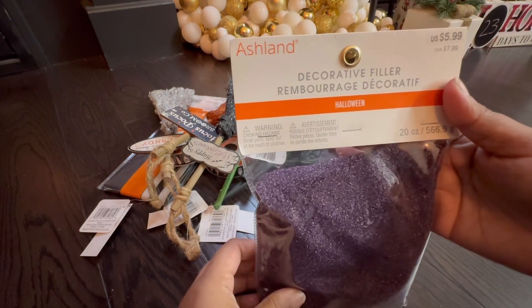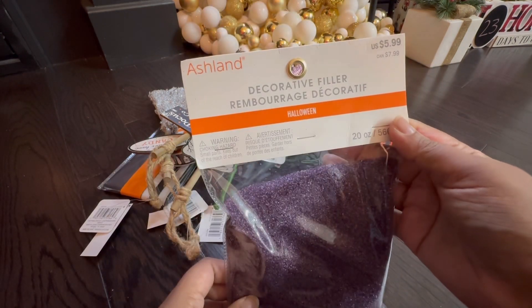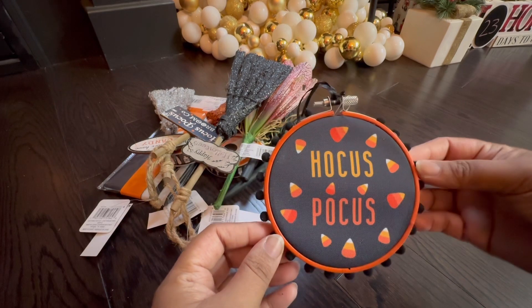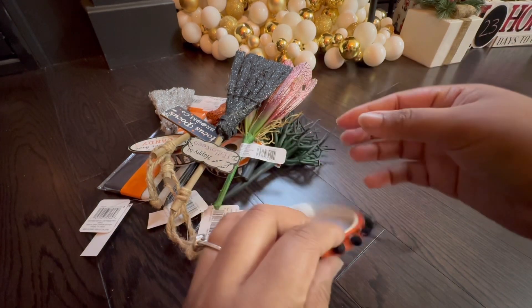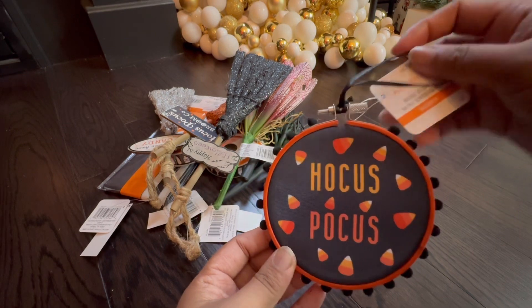I got this decorative filler for a vase to put picks in — I'll go through the picks later in the video. This retails for $8 Canadian. One of my favorite decorative items I received is this candy corn piece that says 'Hocus Pocus.' It's like an embroidery-style sign, really cute, and it comes with some string so you can hang it on a wall or door. That retails for $8.